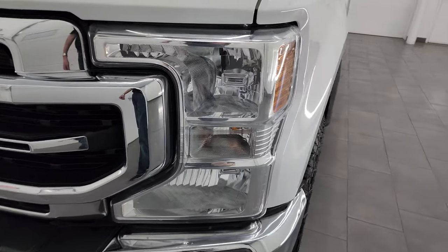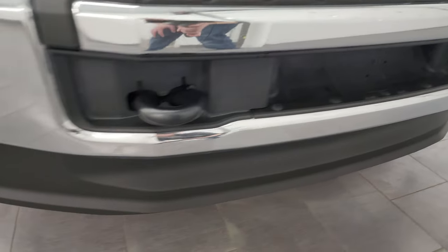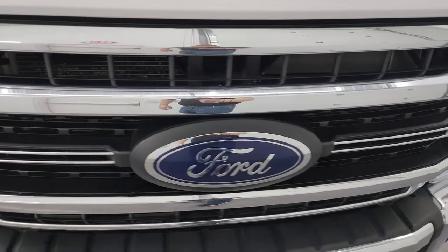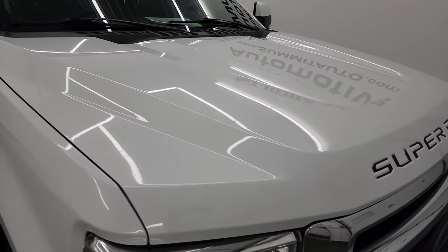No major dents or dings on the front fender. Headlights and fog lights are in excellent shape as well. Front bumper and lower valence are in great condition, and you get the chrome-trimmed grille with this one. The hood is in excellent shape as well.